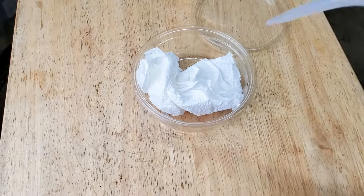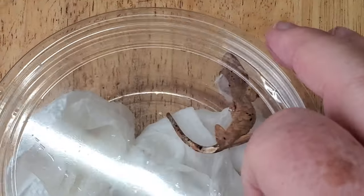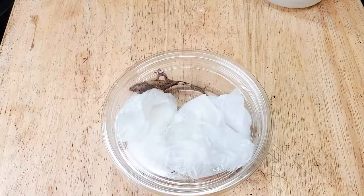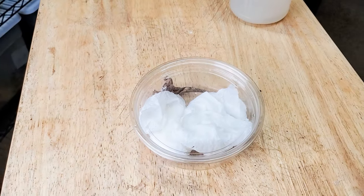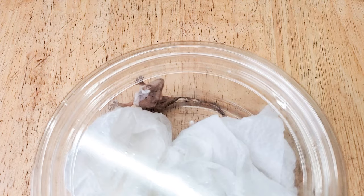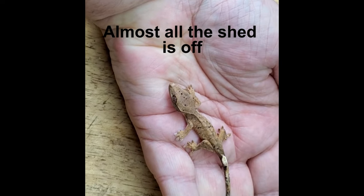Place the moist paper towel in the deli cup, then add the gecko — simple as that. It's best if you can place the deli cup somewhere a bit warmer than their enclosure. For crested geckos, make sure it's not more than 78 to 80 degrees. I found a couple to three hours is plenty. After the sauna, place the gecko back in his or her enclosure and check the next day. You may need to repeat this process, but wait a day in between saunas to allow the skin to completely dry out again.